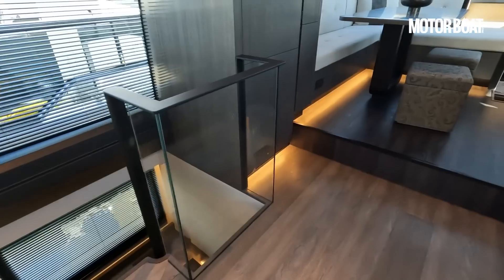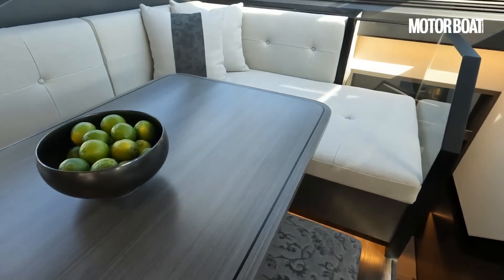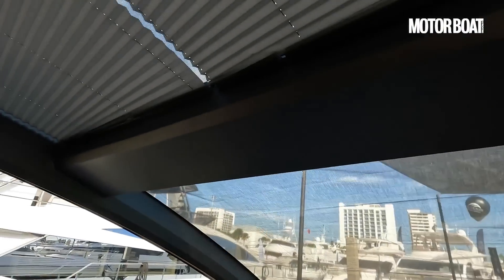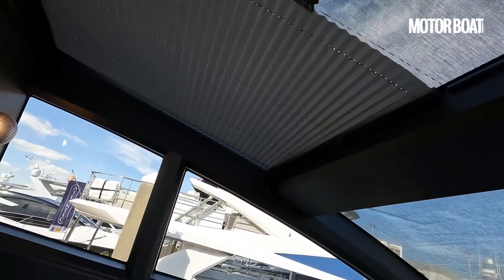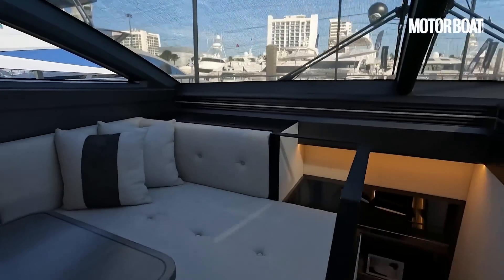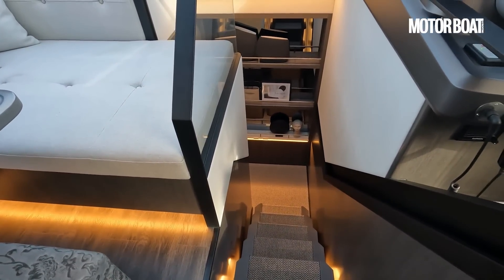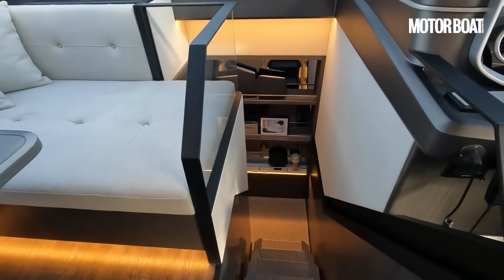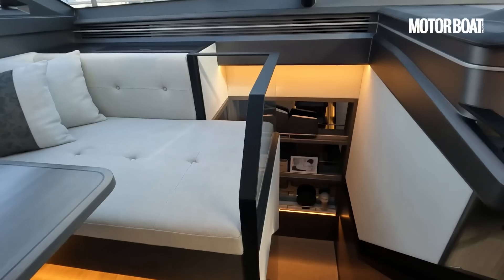Moving forward, you have this raised, comfortable dining area bathed with light. Screens pull back to flood it with natural light — these can be specified as electric. And forward you have this stairway which leads to the forward suite. Two suites, as you'll see in a minute — it makes sense if you're chartering this boat or if it's a two-owner boat, then no one's going to feel short-changed.